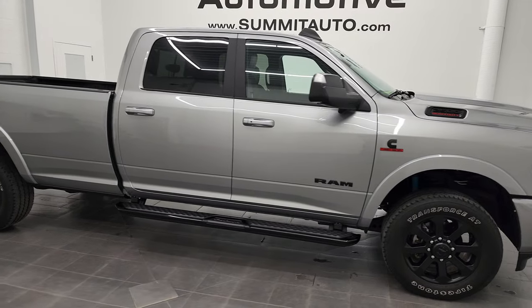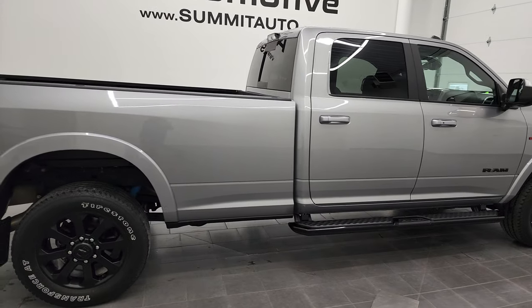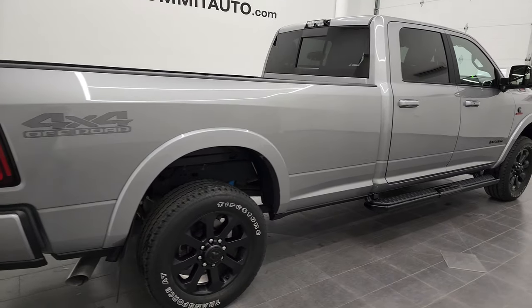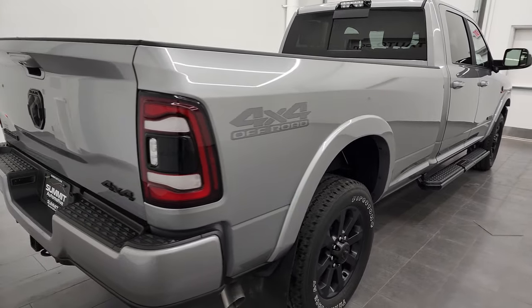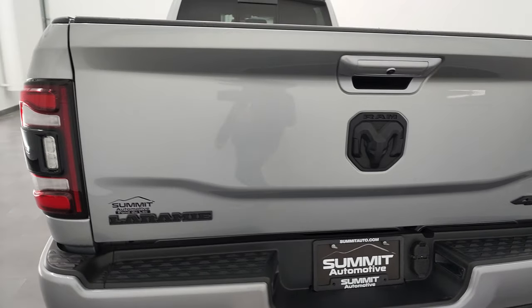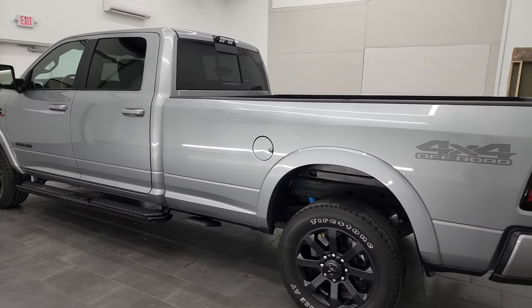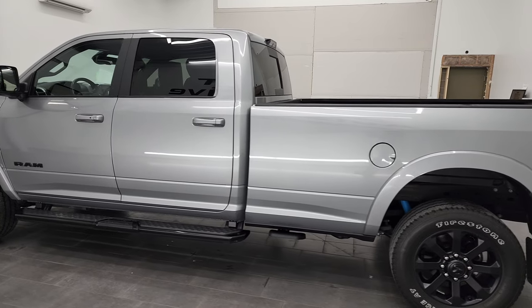Hey, this is Brett, and this 2021 Ram 2500 Crew Cab Long Box Laramie Level 1 Night Edition is stock number 12878Z. We are here at Summit Automotive in Fond du Lac, Wisconsin, your new and used heavy-duty truck and Ram headquarters.